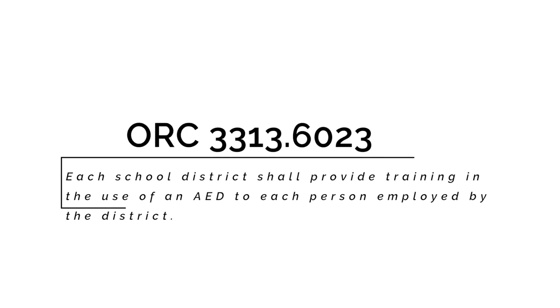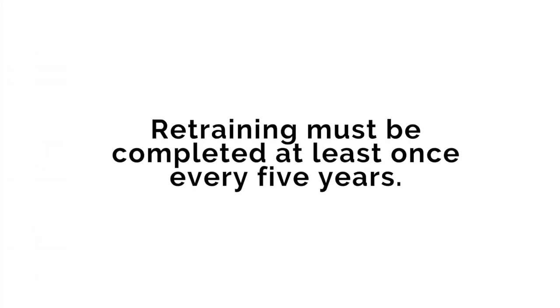This instructional video will inform CPS staff on compliance with Ohio Revised Code 3313.6023, which states each school district shall provide training in the use of an automated external defibrillator or AED to each person employed by the district. This training does not require each person to demonstrate skill; however, the training must familiarize you with the use of an AED and when to use it.